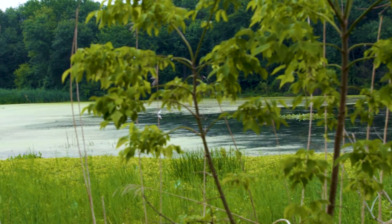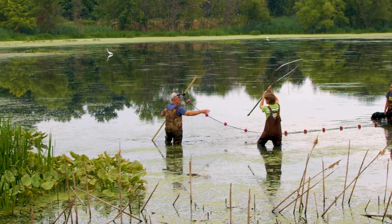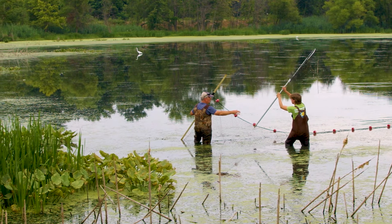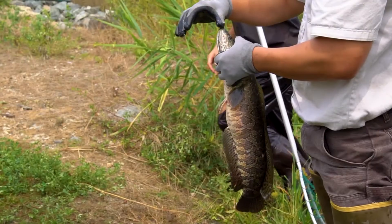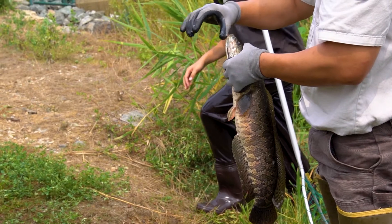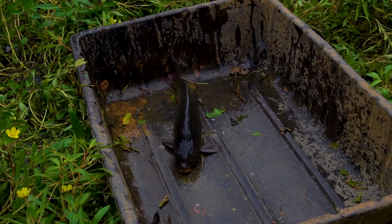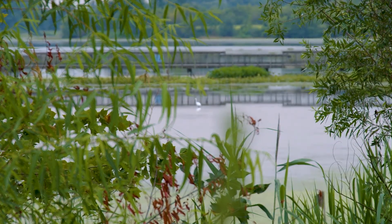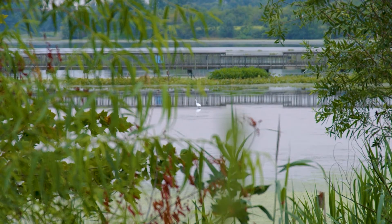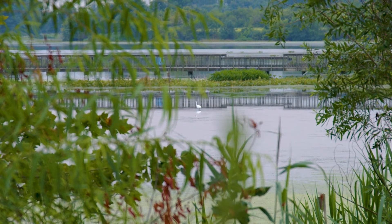We're here because they're holding a snakehead roundup. What they're doing is going into the water with really big nets and trying to catch as many of an exotic invasive fish called the northern snakehead, as well as Eurasian carp, which are also not from around here. Both of these fish are from other parts of the world and were introduced into our local waters.